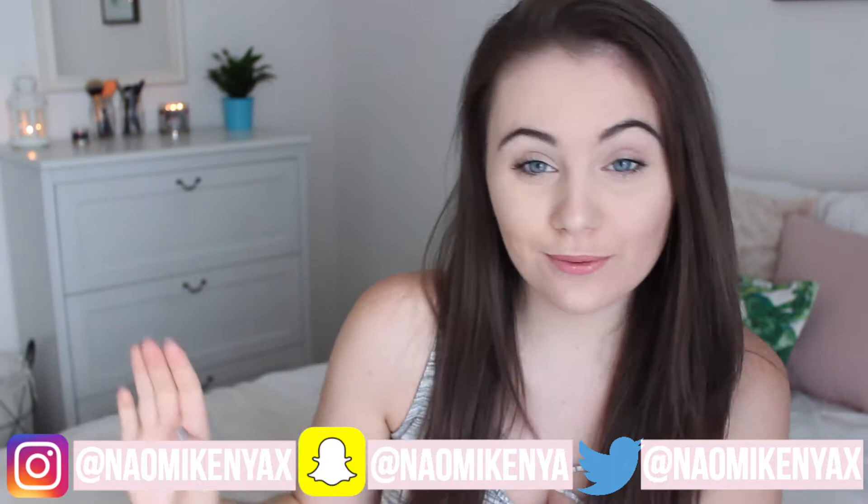Hey guys, it's Naomi and today I'm going to do a decor haul. I recently moved so obviously I had to buy new decor for my room because I finally have my own room. So I got to decorate it how I wanted, which is really exciting. I'm going to be doing a room tour next week but I just thought it would be fun to do a decor haul first. If you enjoyed this make sure you give it a thumbs up and subscribe, and let's get started.